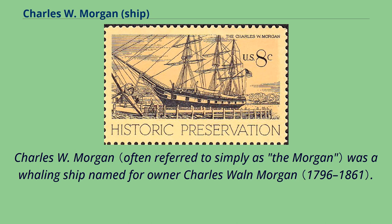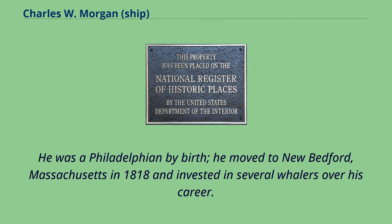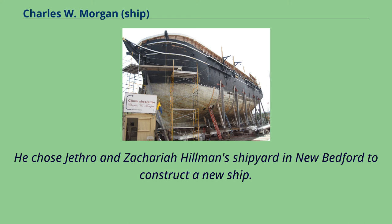Charles W. Morgan was a whaling ship named for owner Charles Waln Morgan. He was a Philadelphian by birth who moved to New Bedford, Massachusetts in 1818 and invested in several whalers over his career. He chose Jethro and Zachariah Hillman's shipyard in New Bedford to construct a new ship.